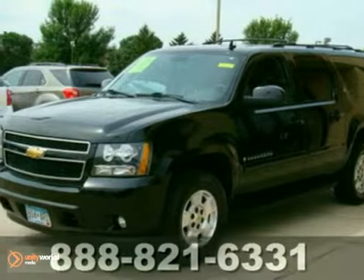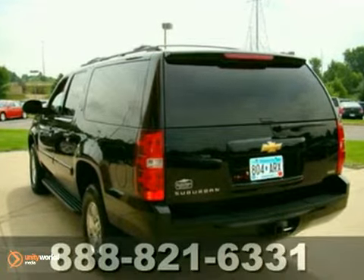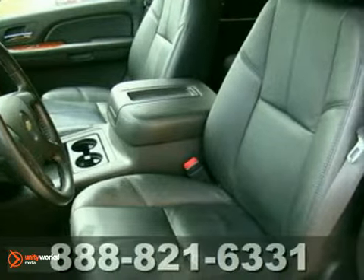Here's a very nice 2009 Chevrolet Suburban LT that was designed with towing in mind. This SUV has a lot to offer, including four-wheel drive, OnStar, and dual-zone climate control.